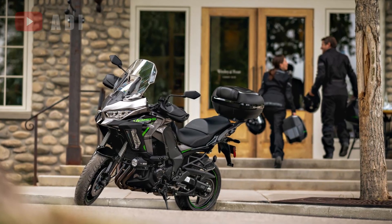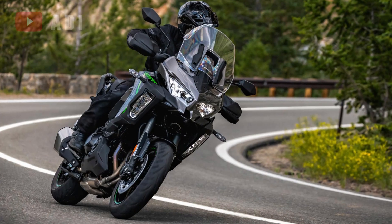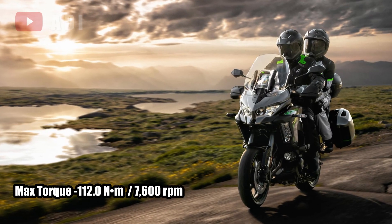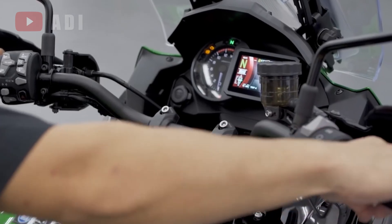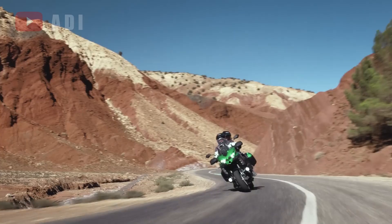Additional improvements include a heavier flywheel and longer intake funnels for the middle cylinders, designed to enhance mid-range torque. The peak torque now reaches nearly 83 lb-ft at 7600 rpm, up from 75 lb-ft, thanks to narrower intake ports and new camshafts with reduced valve lift.